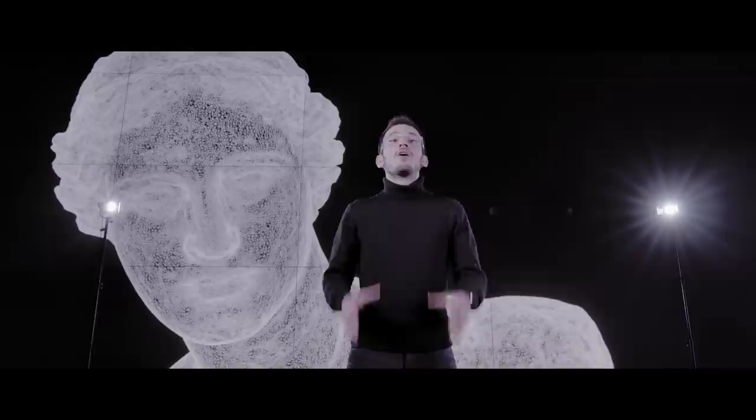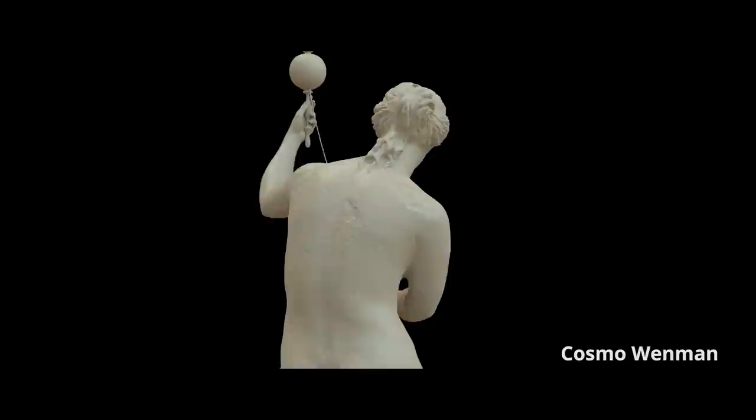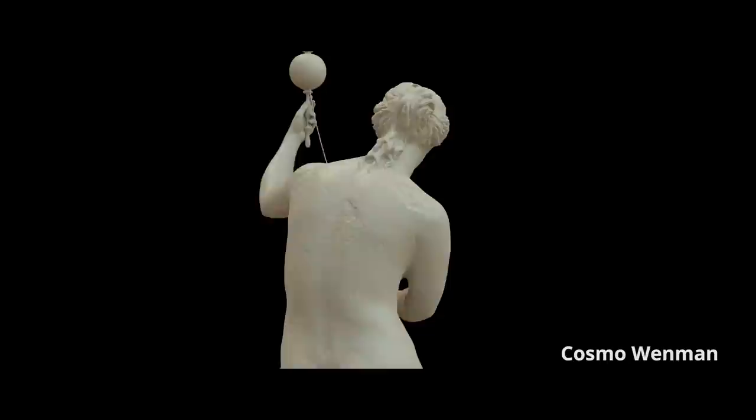But there is one way of preserving that I find particularly interesting: 3D mapping. Imagine that we could repair the Venus de Milo. What was she doing with her hands? Artist Cosmo Wendman has imagined her spinning thread.